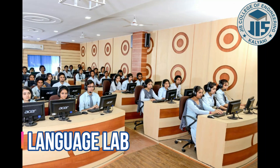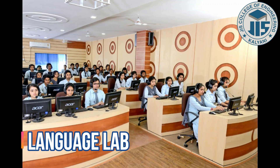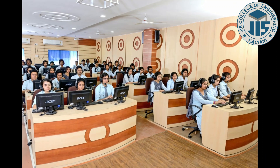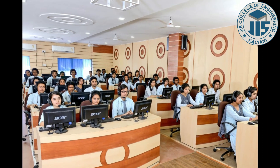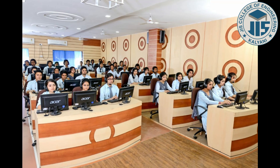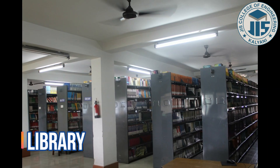With the motto to develop strong communication and soft skills of students, the Language Lab is conducted from first to fourth year as a part of the curriculum. The lab is equipped with oral software along with a separate setup for GD and PI skills development.